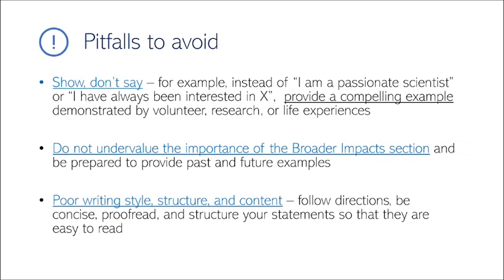I'd also like to emphasize the importance of adequately addressing the broader impacts merit criteria. Oftentimes people underestimate the importance of this section. You need to find outreach initiatives you're passionate about now. Reviewers really want to see that you're going to execute your broader impact goals, and the best way to convince them is to have direct experience going into the application.